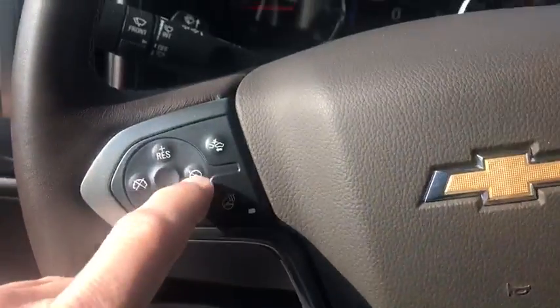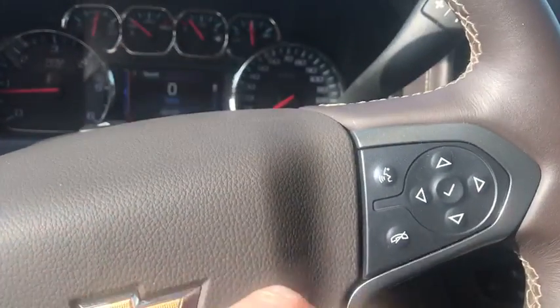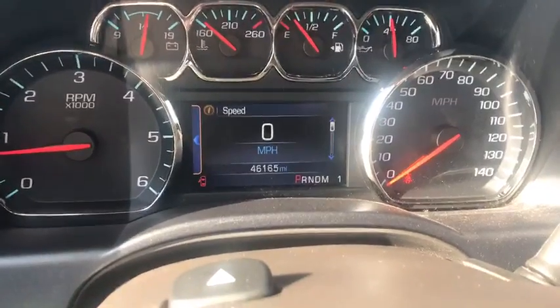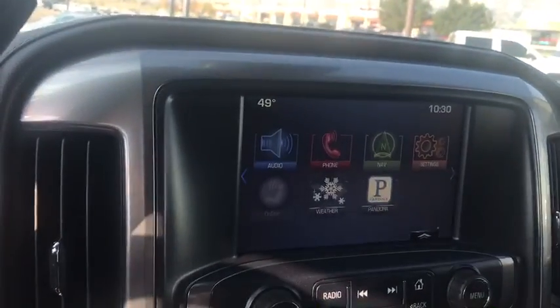You have a heated steering wheel, forward collision alert, your cruise control settings, and also your Bluetooth settings. Your driver's information center settings is right there. This truck has a whole 46,165 miles on it — AM/FM, XM radio, navigation, and Bluetooth.